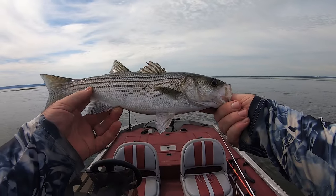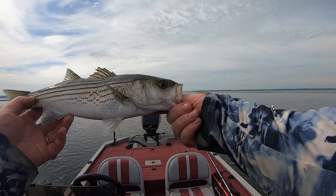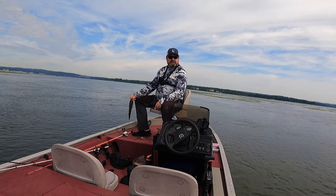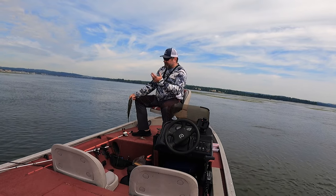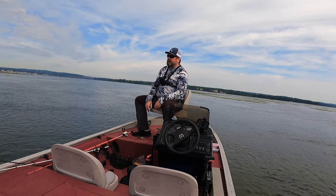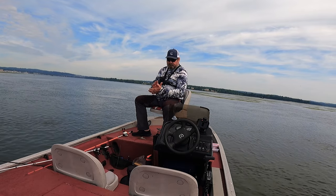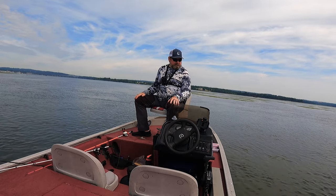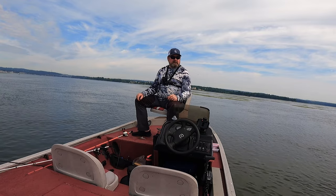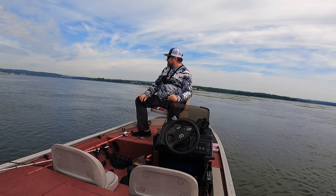There it is — a schooly striper hanging out in the grass. Second fish, but it's been two to two and a half hours. Met other people and they also said they got a bite in the morning but nothing since then. At least I got two. The tide is starting to come in, so maybe it will change the luck and fish will start moving. We'll see.